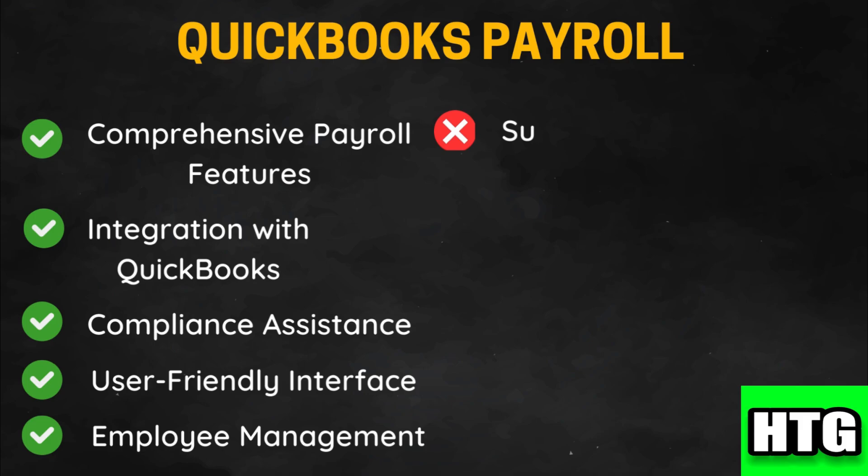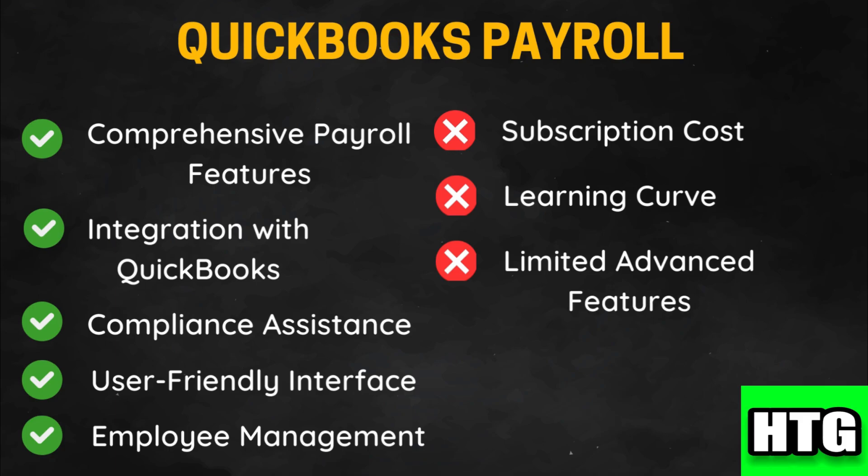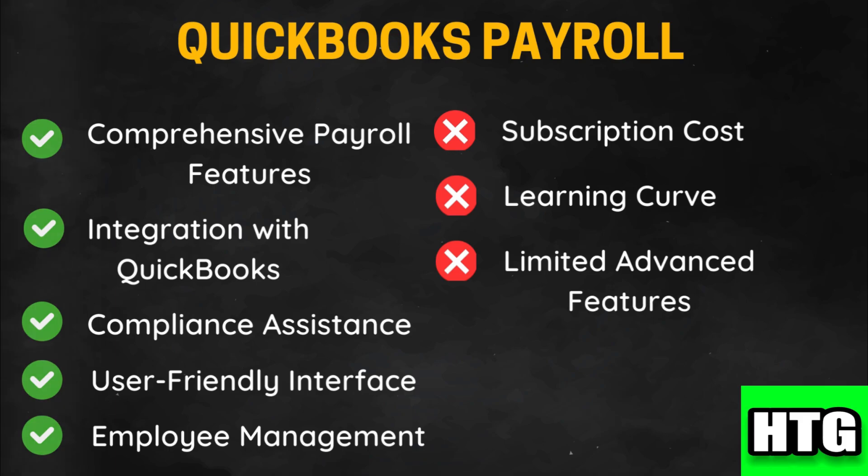However, the subscription can be relatively expensive, particularly for small businesses with limited payroll needs. There may be a learning curve for new users, especially those unfamiliar with payroll processing, and some advanced payroll features and customizations may be lacking compared to specialized payroll solutions.